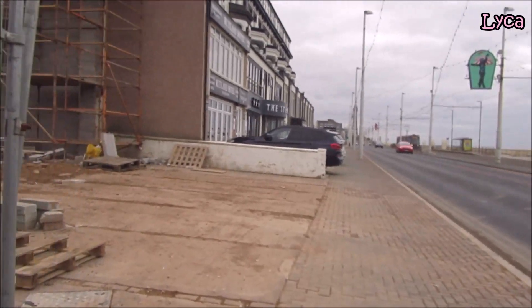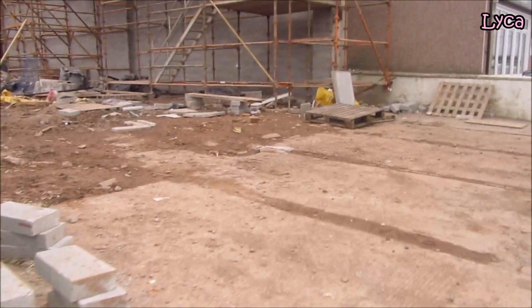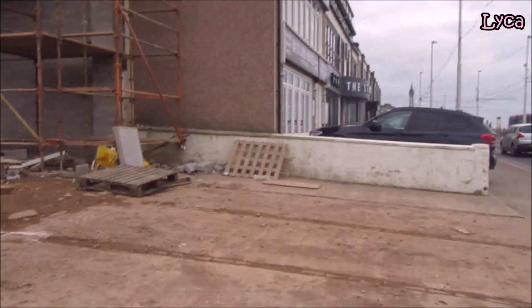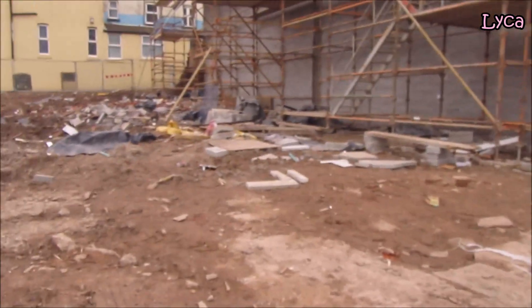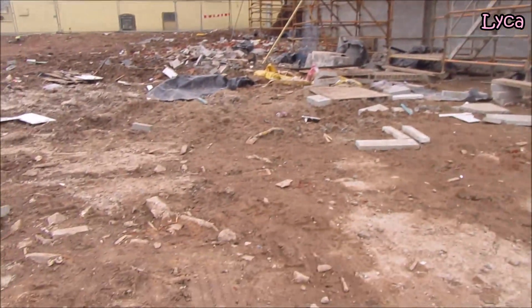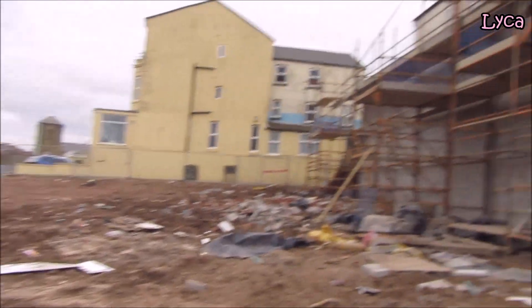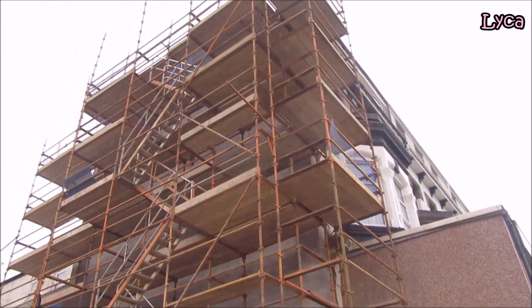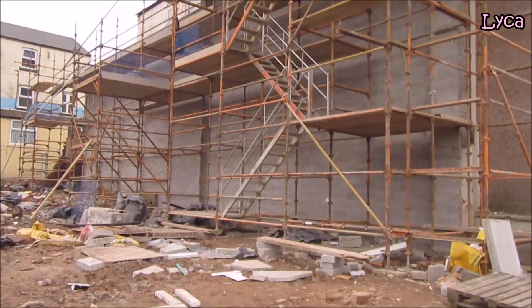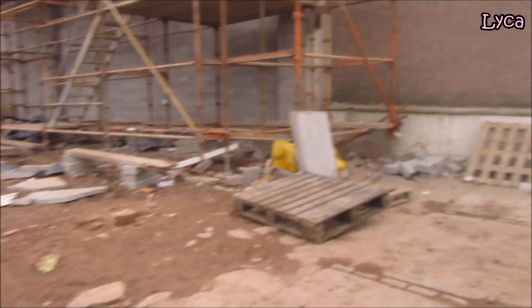We're nearly done here now - there's only so much I can show you today. Look, no railings here, so I'd technically have to walk right along there, but I am not going to - I don't fancy getting my shoes muddy or tripping over a brick and turning my ankle. But from here you can get a great view, there's no need to walk through the mud.